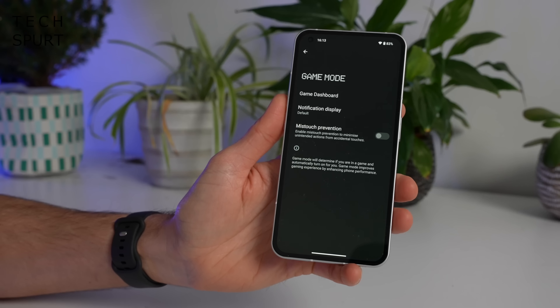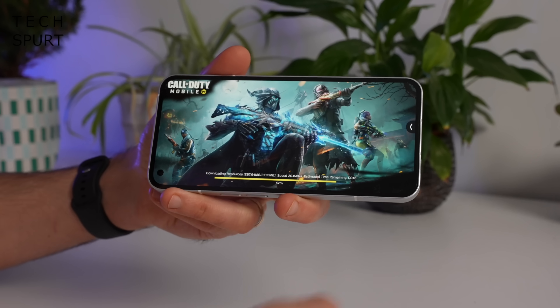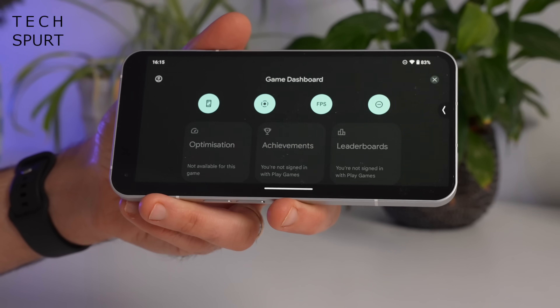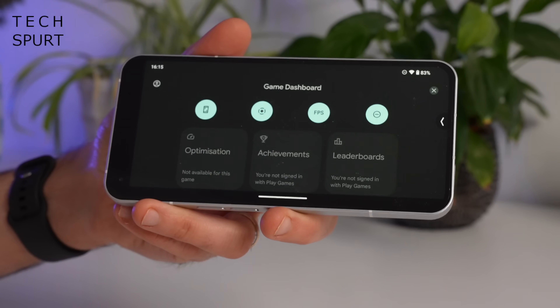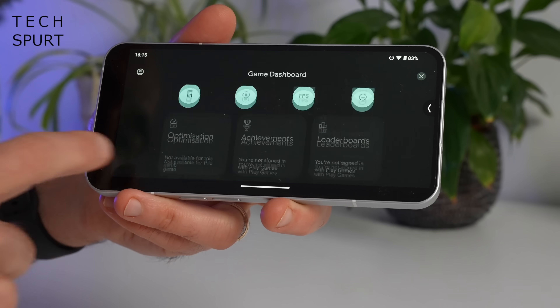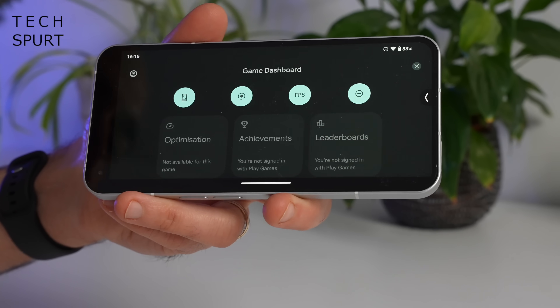Another change in NothingOS 1.5 is the addition of the Google game dashboard. You can bring this out when you're in a game with a quick poke of this arrow. It offers shortcuts to a handful of pretty decent features: you can take screenshots, record all of the action, enable do not disturb, stream direct to YouTube, and there's an optimization option for supported games — which seems to be absolutely nothing right now.